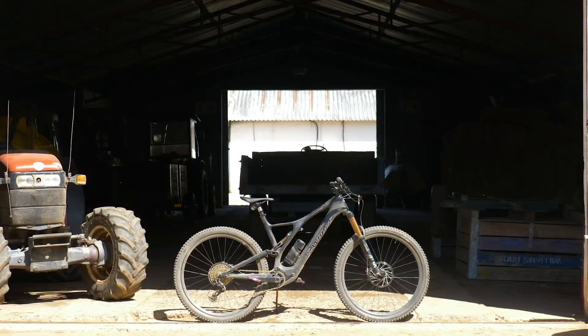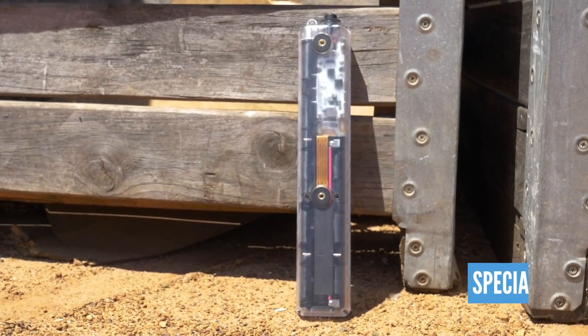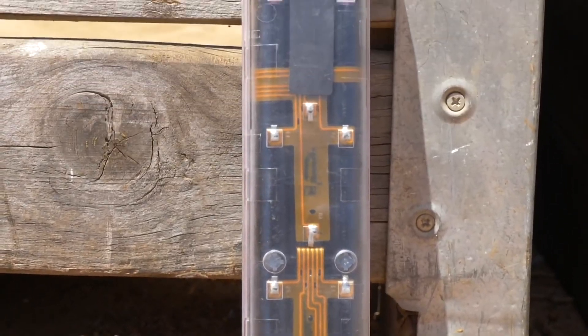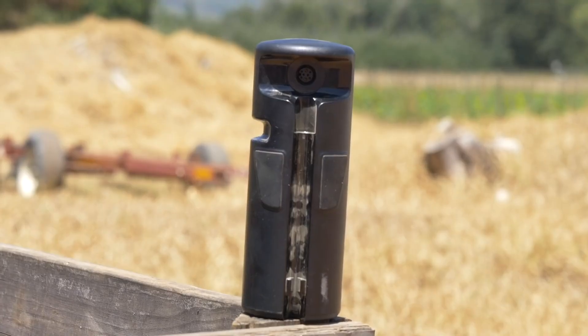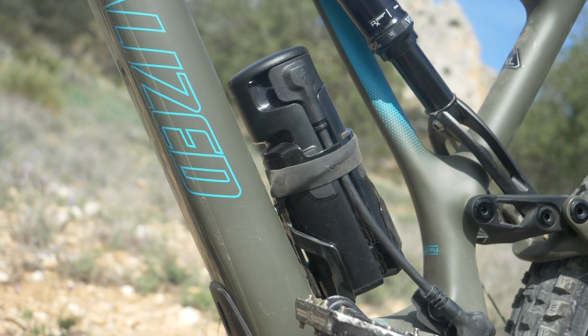Next up, the Levo SL. This is a 320 watt hour battery, which is internal. It's got an optional 160 watt hour extender — a 480 watt hour combination. A neat touch is that you can actually fly with these extender batteries.